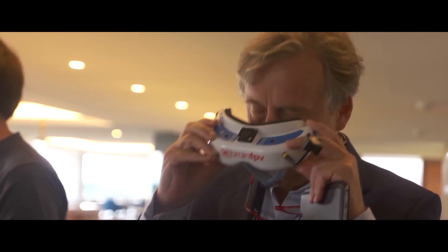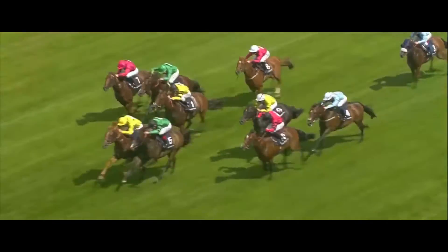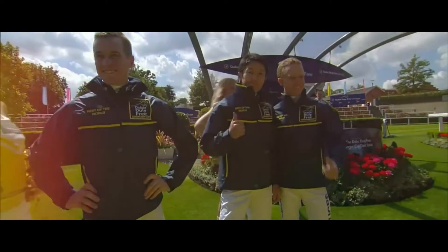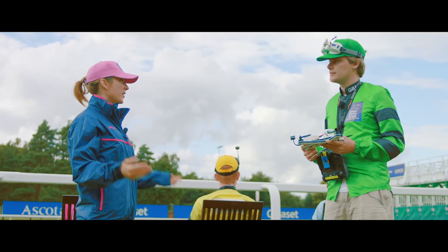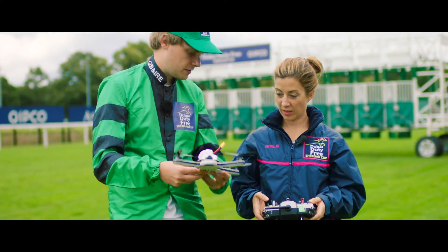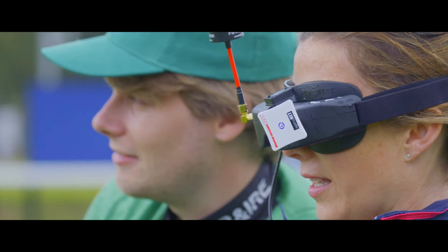So what do you think makes the Dubai Duty Free Shergar Cup special then? We have like four teams of three — Great Britain, the rest of the world, Europe and the girls team. And it's just really popular because nowhere else does it. It's something a bit different for racing, and it's really good fun as well. It's my favourite day of the year.